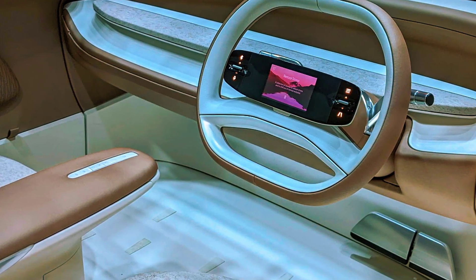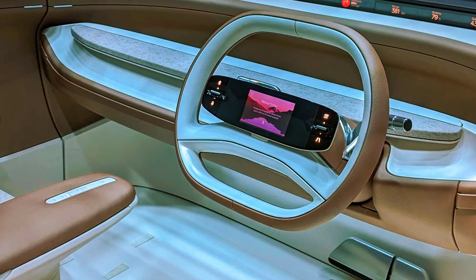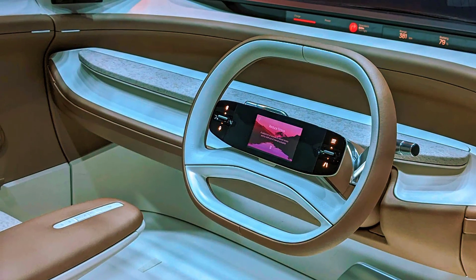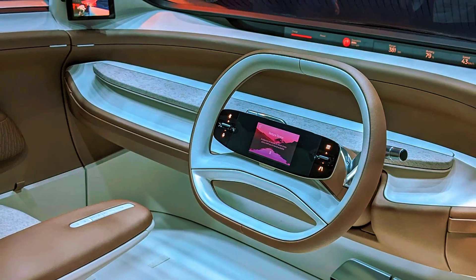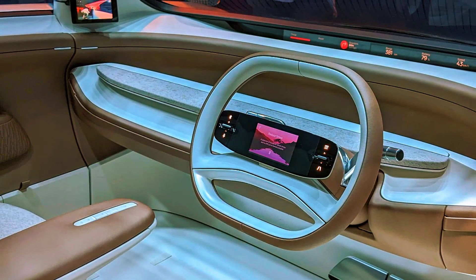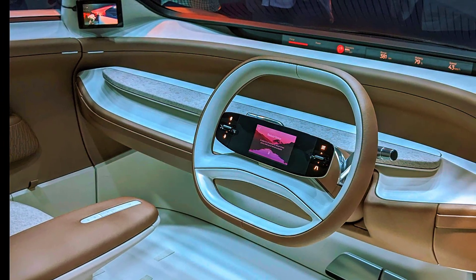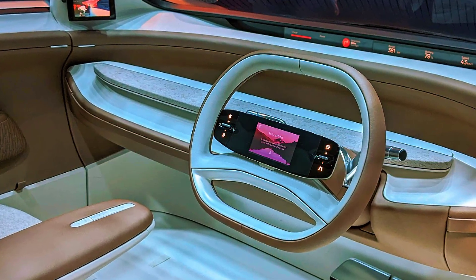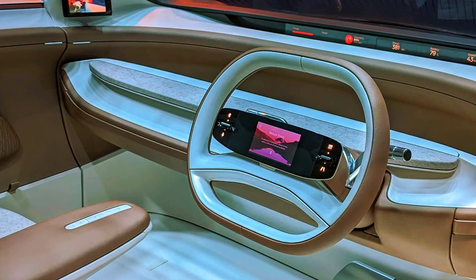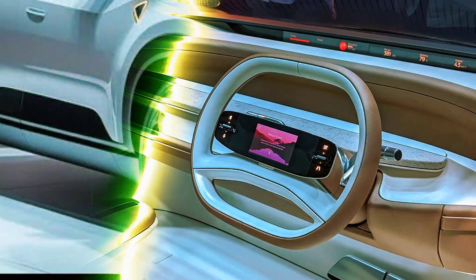Unlike traditional cars loaded with unnecessary screens and controls, Tata has taken a fresh approach by prioritizing a serene and clutter-free environment. The panoramic sunroof adds to the spacious feel, while premium sustainable materials ensure an eco-friendly yet luxurious interior. The seats are designed to provide ultimate comfort with a lounge-like feel that enhances long journeys.